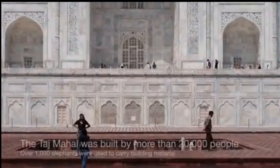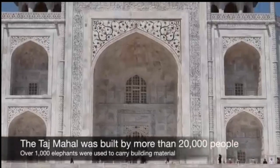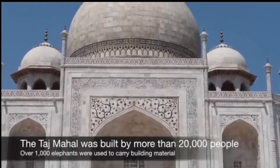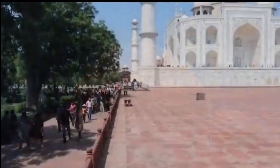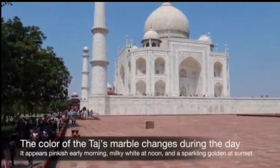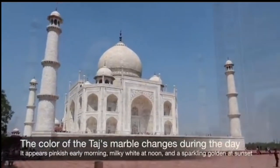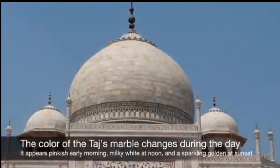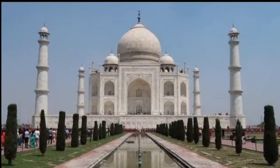The Taj Mahal is not only a visual delight, but also an architectural marvel that exhibits exceptional engineering techniques. The entire structure was built on a raised platform to protect it from flooding and to enhance its visual impact. The foundations were laid deep into the ground, ensuring stability and longevity. The use of intricate pietra dura inlay work, where the marble is carefully carved and inlaid with precious and semi-precious stones, showcases the meticulous craftsmanship of the artisans.